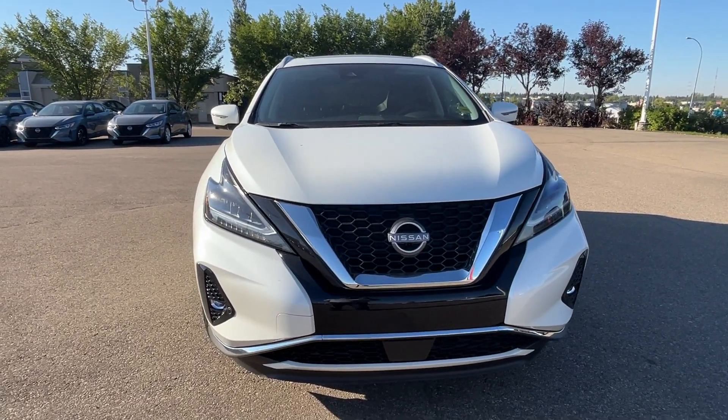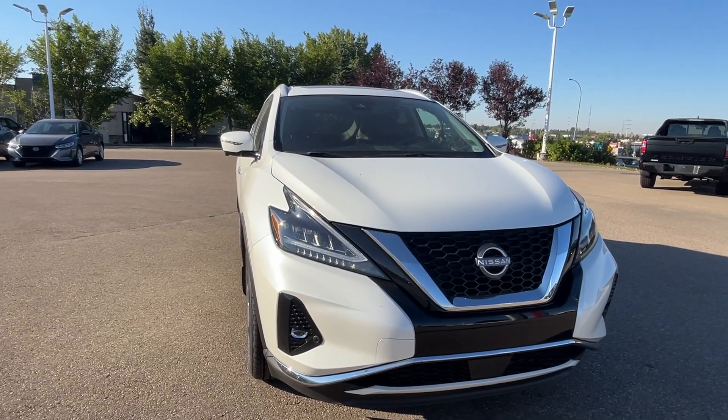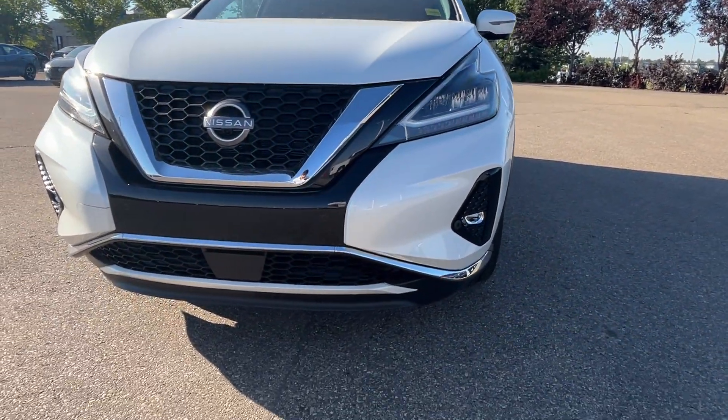Hi, good morning, this is Sachin here at Shiver Nissan. I'm making this short video on the 2024 Nissan Murano Platinum in pearl white color. Here is the front view of the vehicle with nice running daytime lights and fog lights.